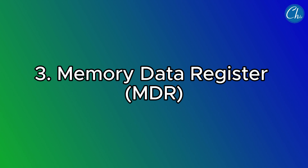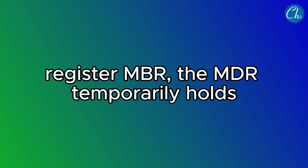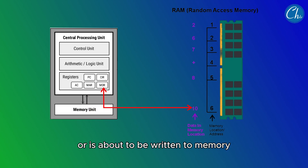The third is the Memory Data Register (MDR), also known as the Memory Buffer Register (MBR). The MDR temporarily holds the data that has just been read from memory or is about to be written to memory. It acts as a buffer between the processor and the main memory.